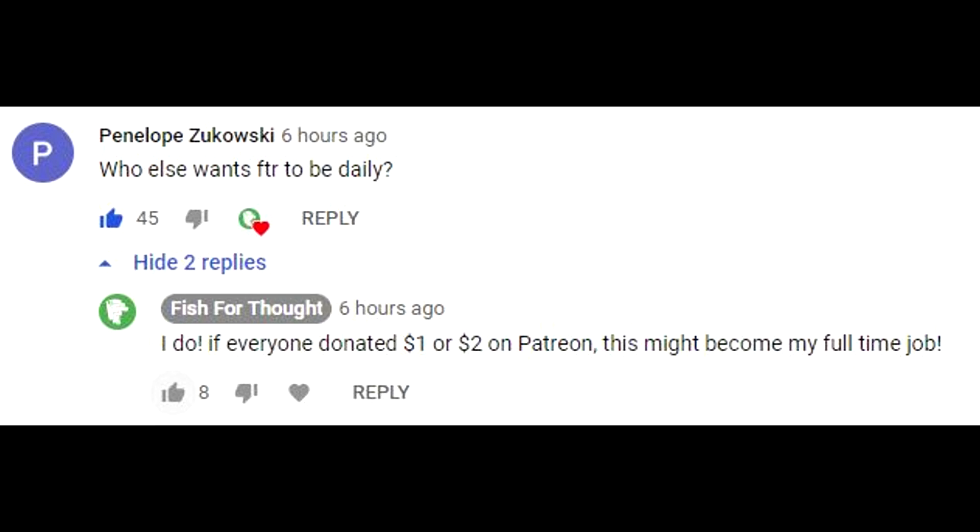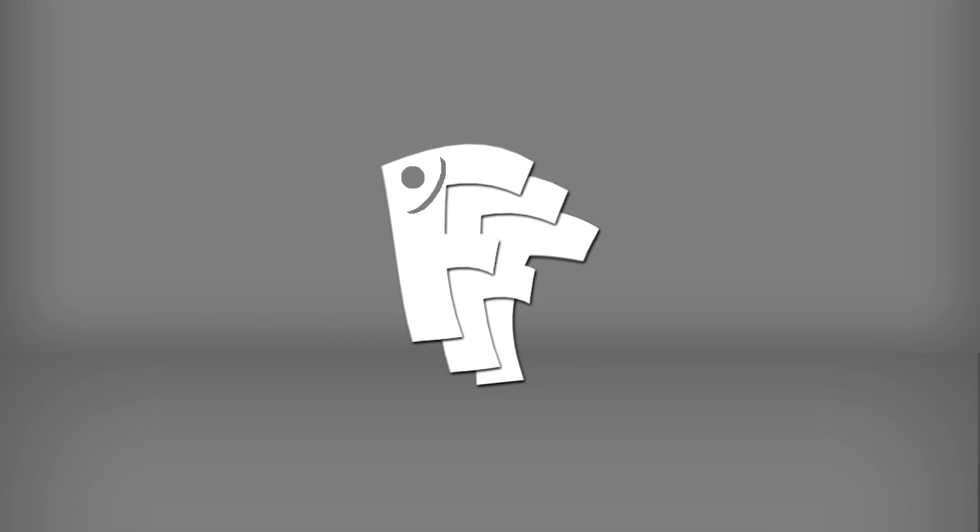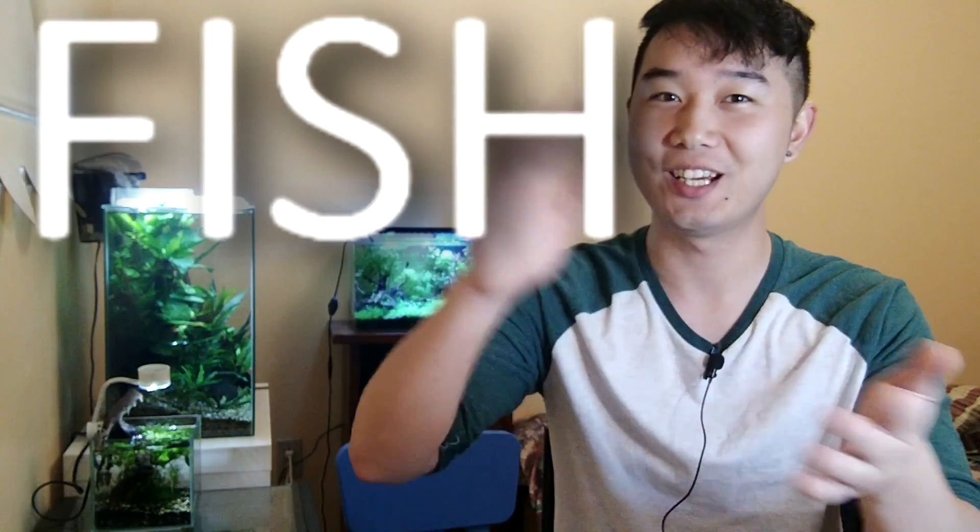This episode's FDR shoutout goes to Penelope Zukowski. Leave a comment down below to have a chance for a shoutout in the next episode. Make sure you're subscribed. Hey everyone, welcome back to Fish for Thought. I'm your host Chris and you're watching Fish Tank Room.